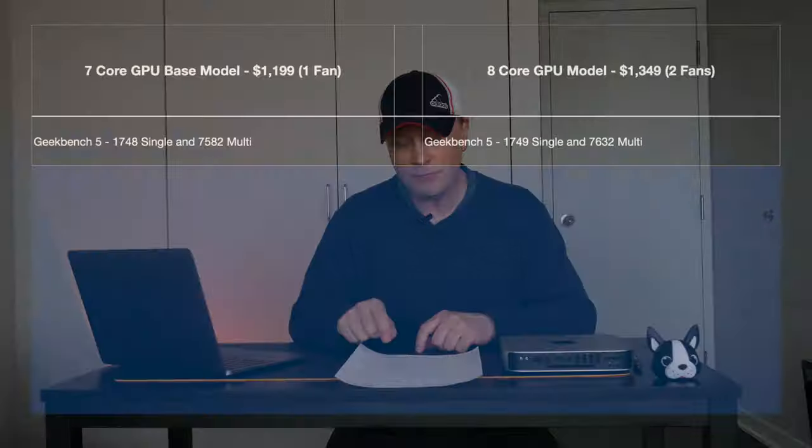Now let's get into the benchmarks. The first test is Geekbench 5. This compares the cheaper model versus the more expensive one. The cheaper model scores 1,748 on single-core and 7,582 on multi-core. There's not much difference here because this is just testing the CPU and they have the same CPU. The more expensive one scores 1,749 single-core and 7,631 multi-core — very slight differences, possibly due to cooling.